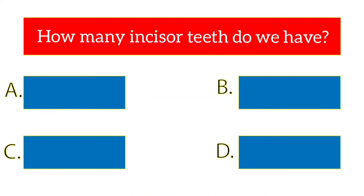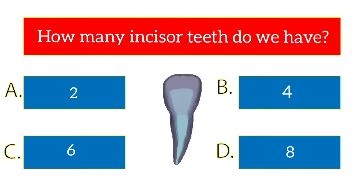How many incisors do we have? The options are 2, 4, 6, 8. The answer is 8.